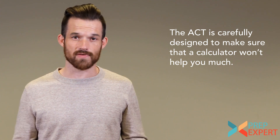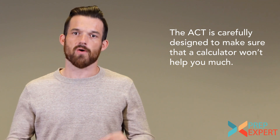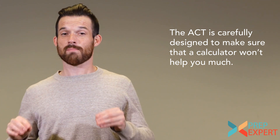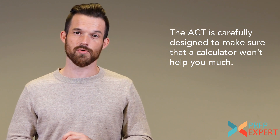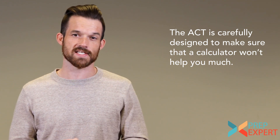If you're using your calculator for anything else, you're probably trying to answer the question the wrong way — you're being inefficient and may miss that question. In an effort to raise your math score, I'm telling you to put your calculator aside more often than you do. You should only be using it for pure calculations on the ACT math section.